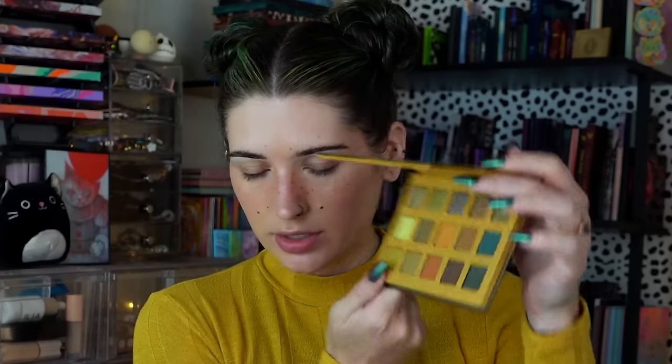Look number one of this video — I have some palettes to test out, so we're doing a three looks, three palettes. I've not put in earrings yet because I don't know exactly how this is going to turn out, but we're going to figure it out. For look number one, I want to use the Wildwood from Alter Ego. It's super cute and I want to dive in.